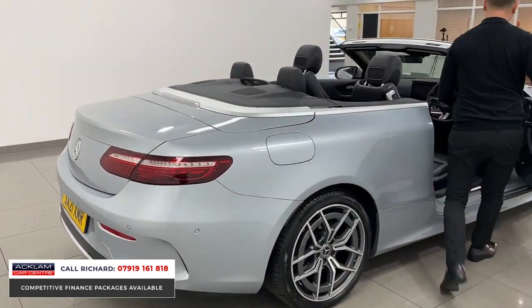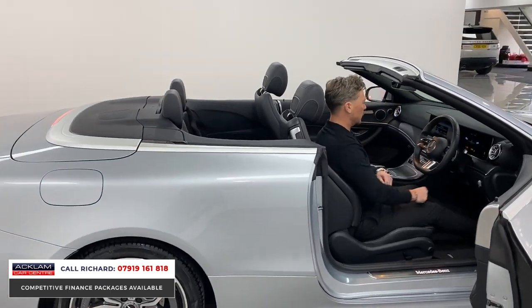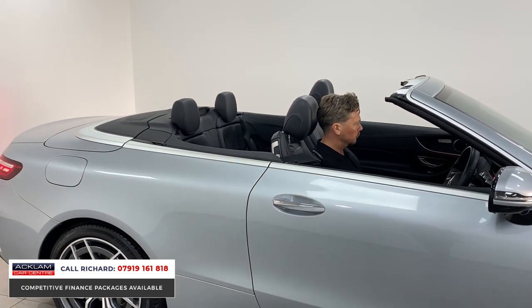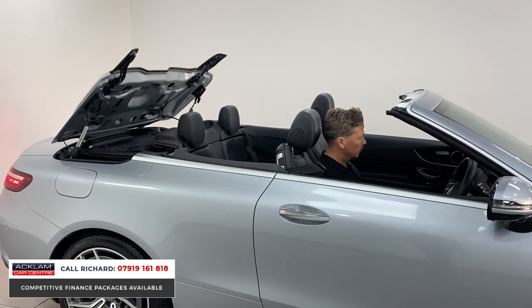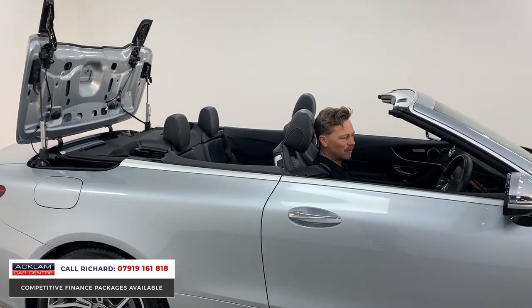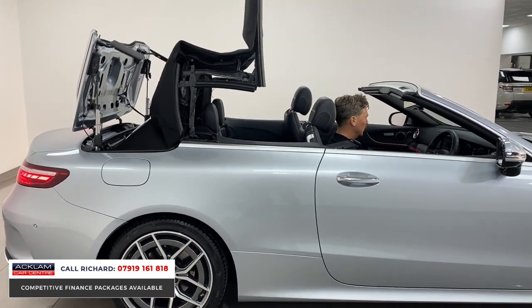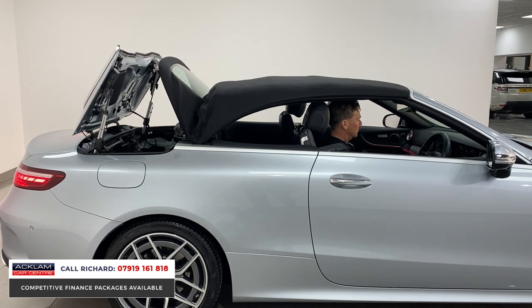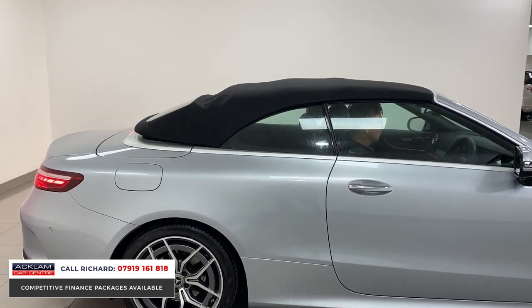I'm going to put the roof up so you can see the engineering side of things and how quickly it operates. There we go — it is a great feat of engineering. Any convertible looks great, but this one's particularly fast. The car is a different car with the roof up compared to roof down — that just gives you an idea of what it looks like with the windows and roof up.